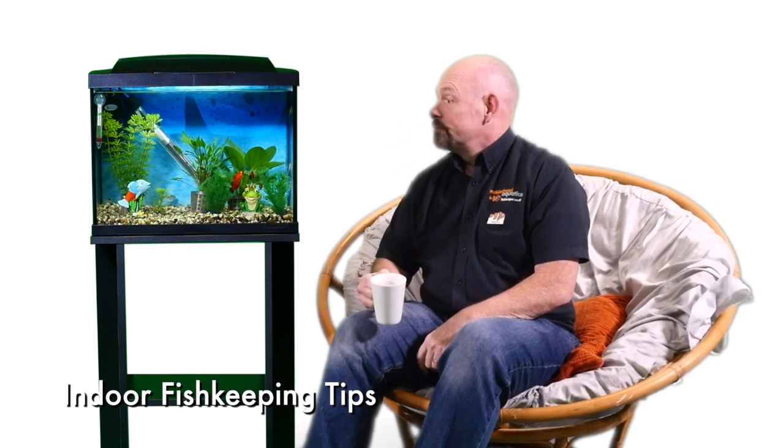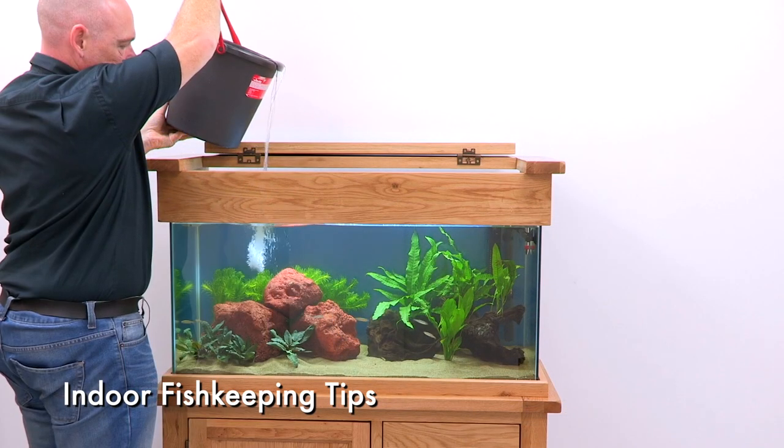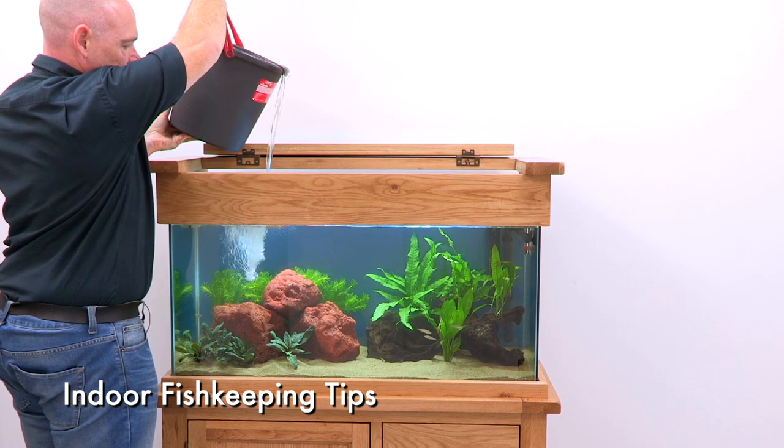Even with the fanciest filtration or the poshest diet, the best fish keepers are those who spend the most time watching their pets and performing basic maintenance such as regular water changes.